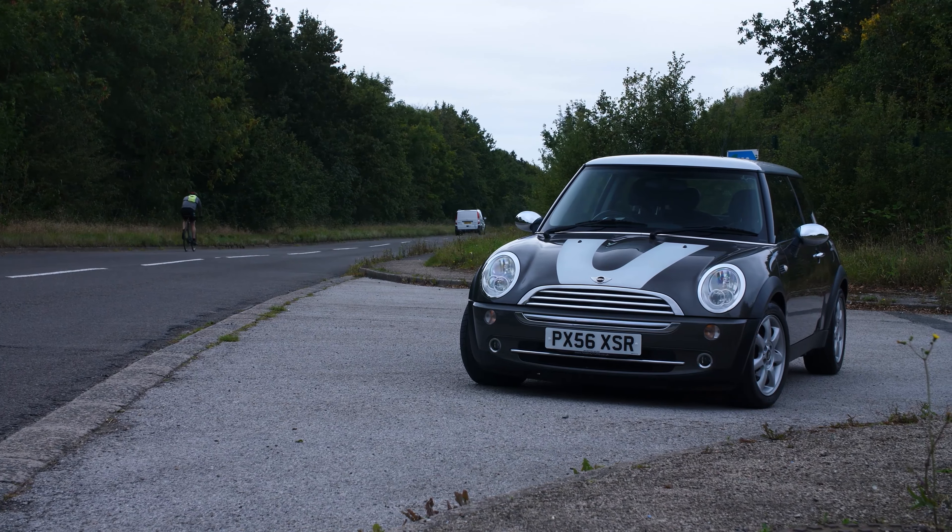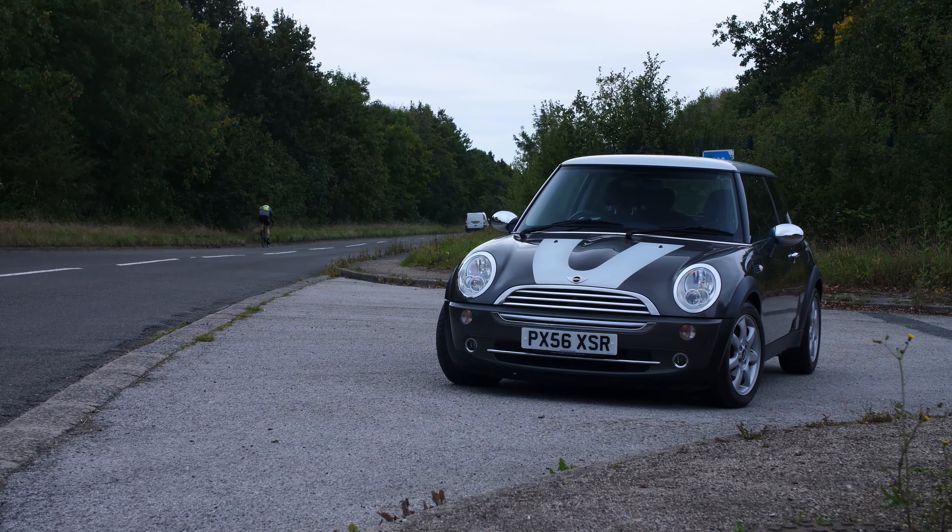Should you be buying a used Mini? My partner just picked this one up so I thought it'd be a good chance for us to check it out and see if it's something you'd be interested in picking up.